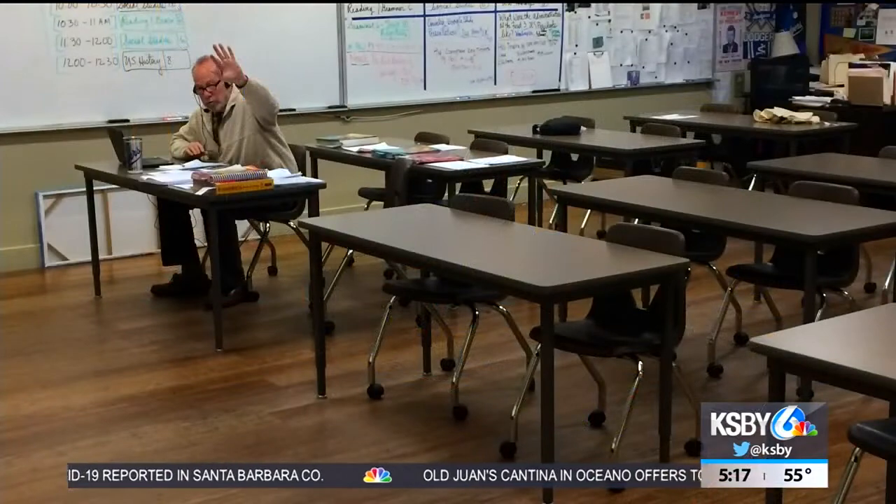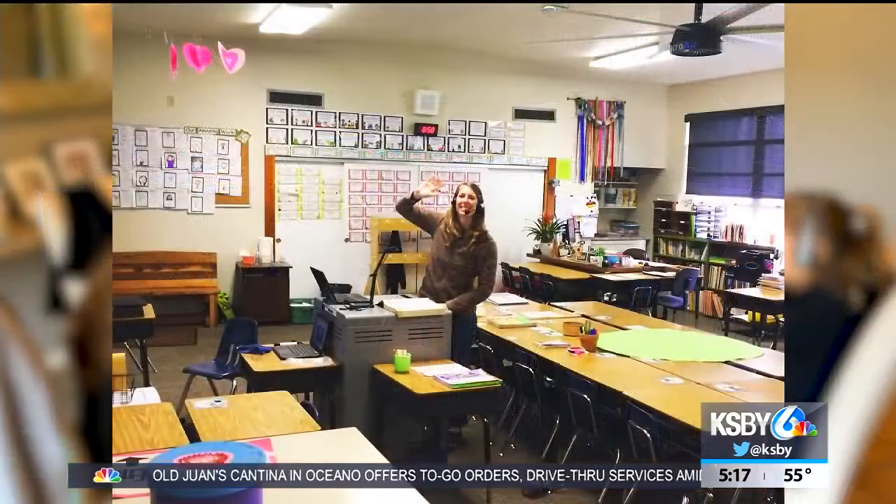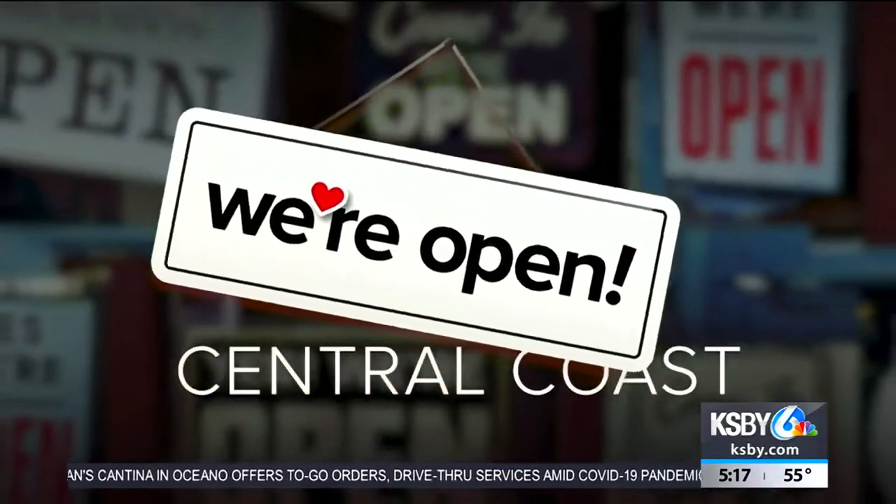O'Carroll says she credits the STEM curriculum at Old Mission School, but when it really comes down to it, she says it's the teachers and staff that have made learning from home much easier. In our We're Open Central Coast.